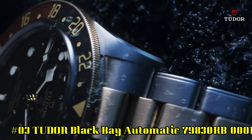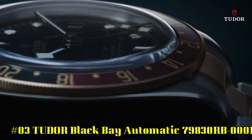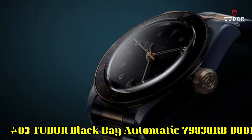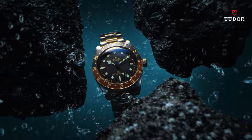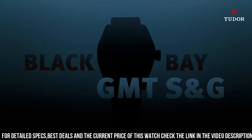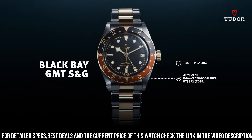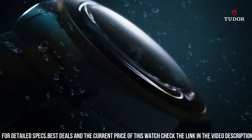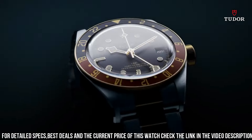Number 3: Tudor Black Bay Automatic 79830RB0001. Stainless steel case with a stainless steel bracelet. Bi-directional rotating coin edge stainless steel bezel with a red and blue aluminum Pepsi top ring showing 24 hour markers. Black dial with luminous silver toned snowflake hands and dot hour markers. Minute markers around the outer rim. Dial type analog. Screw down crown. Solid case back. Case size 41 millimeters. Band width 22 millimeters.